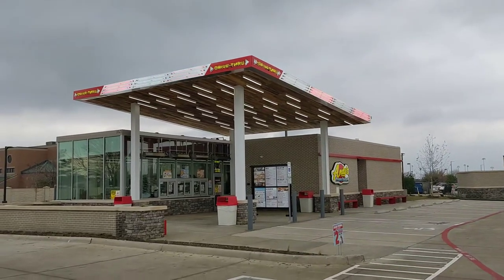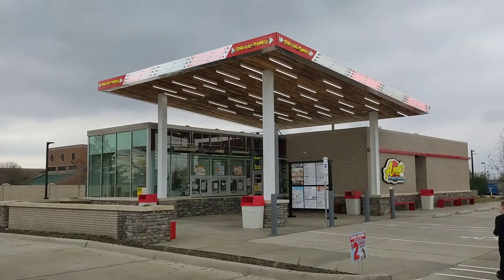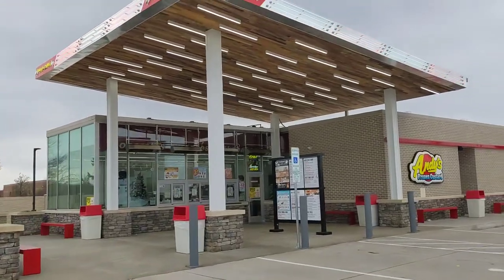This week, we visited Andy's Frozen Custard. Andy's Frozen Custard is located in Mansfield, Texas. We went around 3:30 p.m. Wednesday afternoon. While we were there, they had one customer.